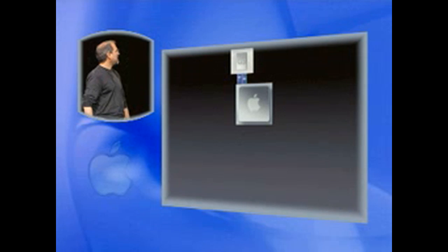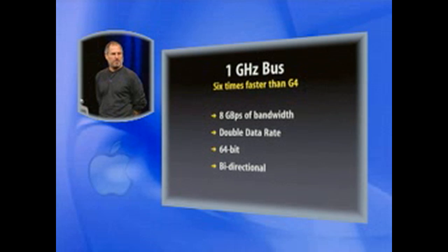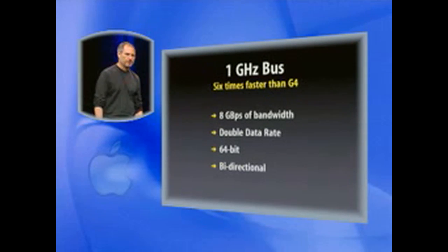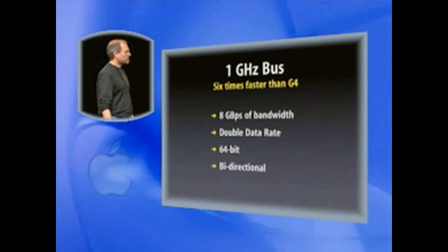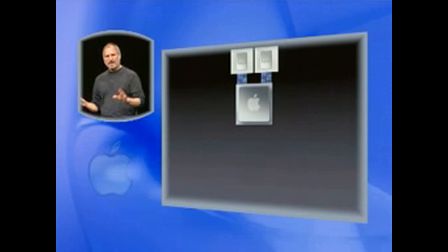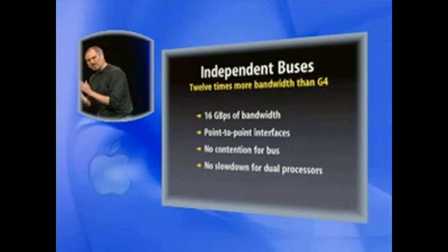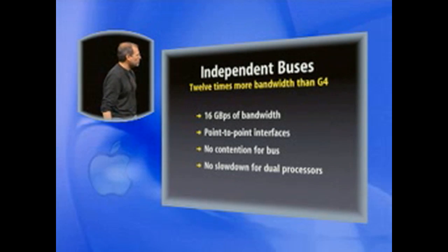Dedicated bandwidth to main memory for each subsystem — we designed it, and IBM is fabricating it in the same state-of-the-art facility that's building the G5. Now let's add a G5. The G5 has a 1 gigahertz bus — that's six times faster than the G4 — 8 gigabytes per second of bandwidth into this processor: 64-bit wide bus, double data rate, bi-directional. It screams. And we can add a second processor. When you add two processors, these independent buses really come into play because one processor does not slow down the other at all — they're completely independent. We have 12 times the bandwidth of the G4, with no contention for the bus.